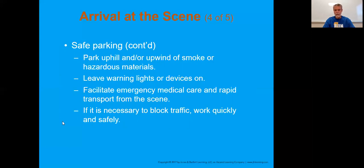If it's necessary to block traffic, work quickly and safely. I'm a big fan of blocking traffic because I'm going home, my crew is going home - so we're just going to keep everyone safe.